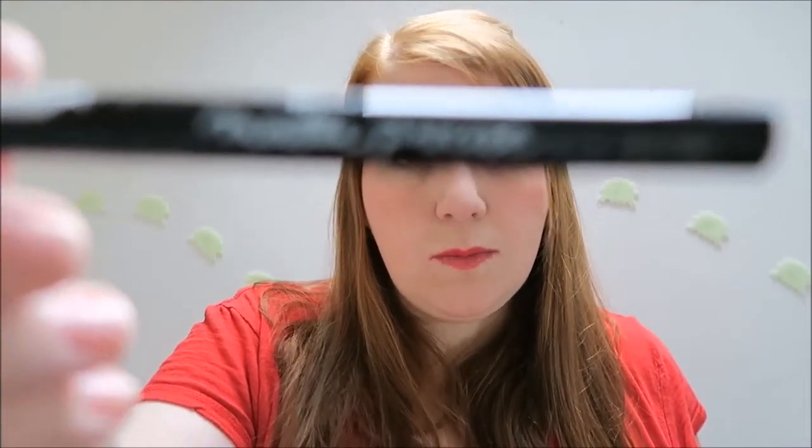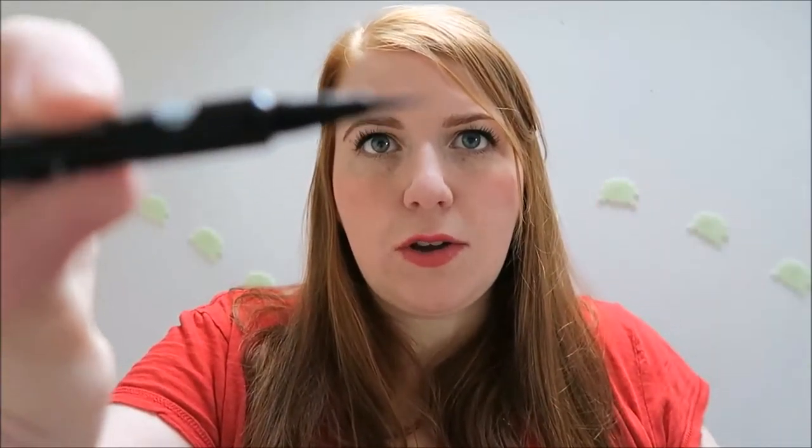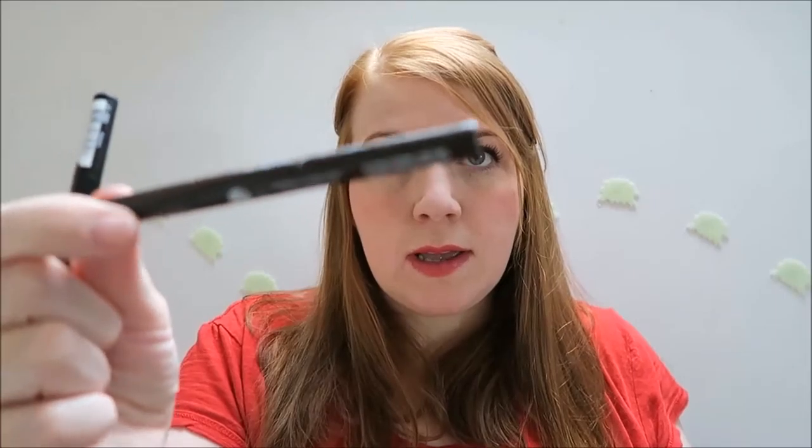The next two things are eyeliners. The one I'd use on a daily basis is the Maybelline Master Precise in black — it's one of the marker-style ones. They now have it in brown so I thought I'd give that a go as well. They are not waterproof and they do transfer, so I probably wouldn't wear them every day during the daytime in France unless it's a special occasion.